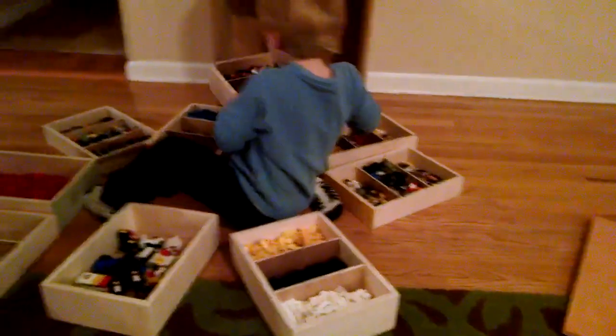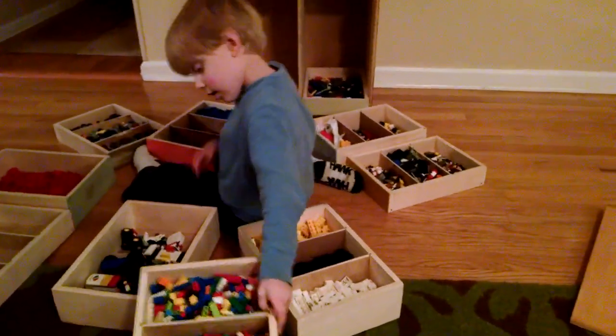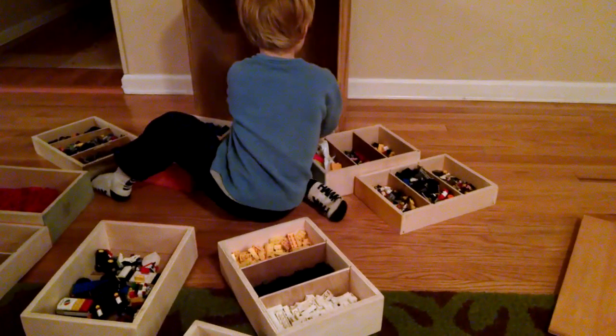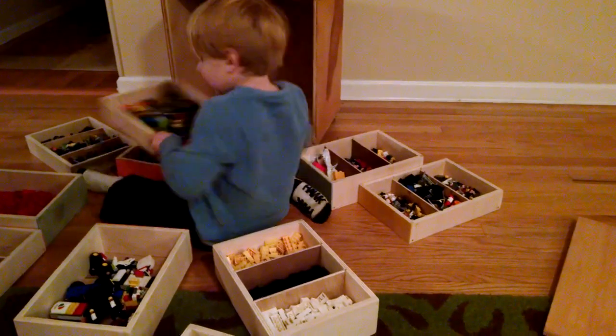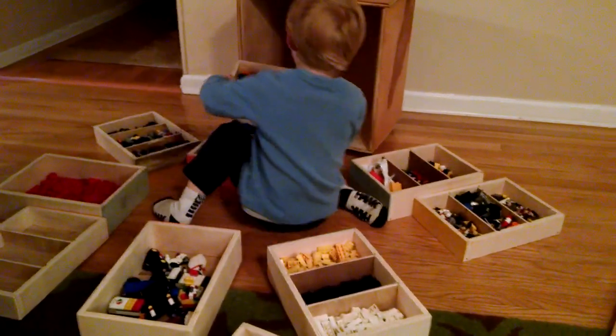And if you look at all of them, they have a pretty full slot. So those go right like that, and I can put them back in to show you too.